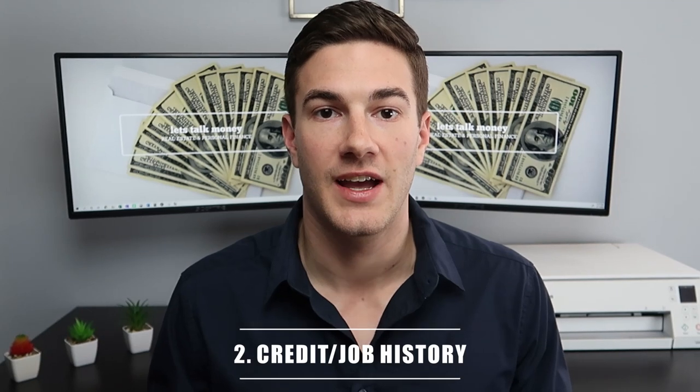Step one — raising the down payment — might take a while. If you're saving a thousand dollars a month and you need to raise twenty-four thousand dollars, that's obviously going to take you two years. So while you're raising the money, we're going to work on step two, which is to improve your credit score if it isn't good already and to build your job history. In order to qualify for a mortgage, you're going to need two years of work experience.